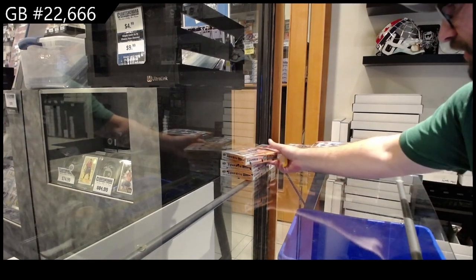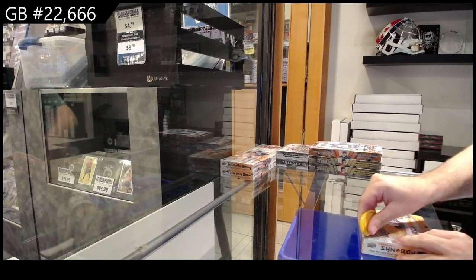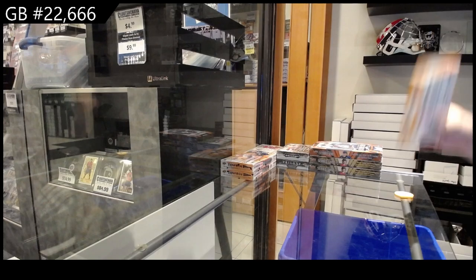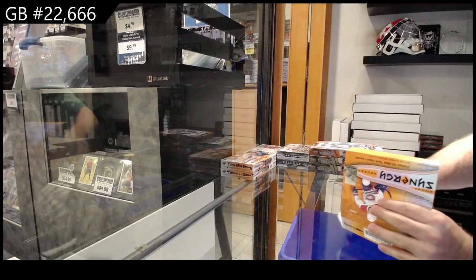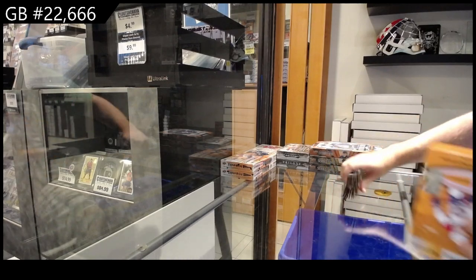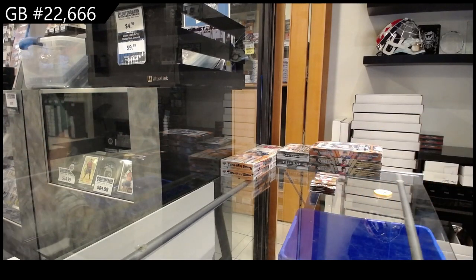Here we go, $22,666 — we've got the Synergy 3 Boxer. Yeah, I feel like we should do a giveaway if we get the biggest breaks ever. You guys down for that?